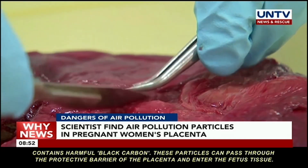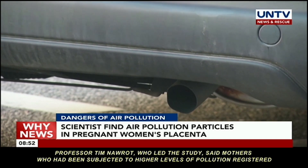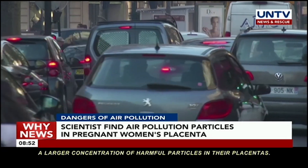Professor Tim Naurut, who led the study, said mothers who had been subjected to higher levels of pollution registered a larger concentration of harmful particles in their placentas.